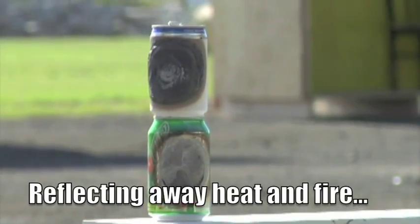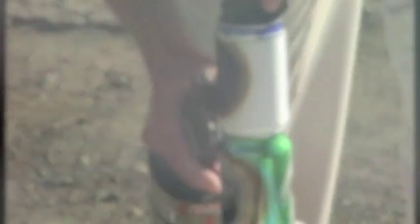Now we're going to scrape the char layer off the surface so you can see that the can wasn't damaged.